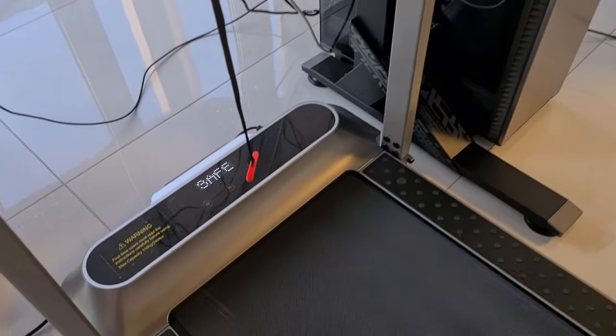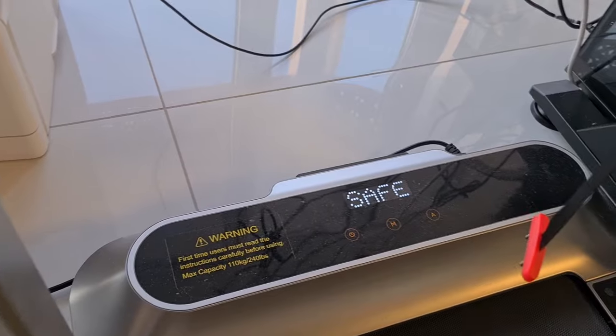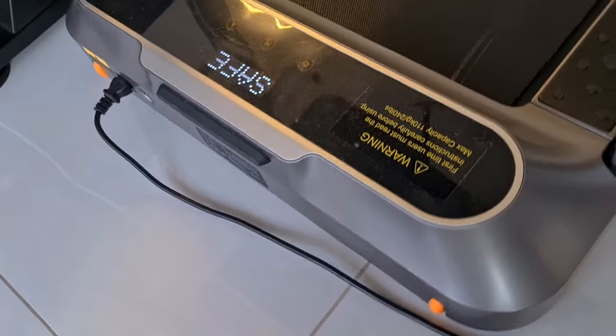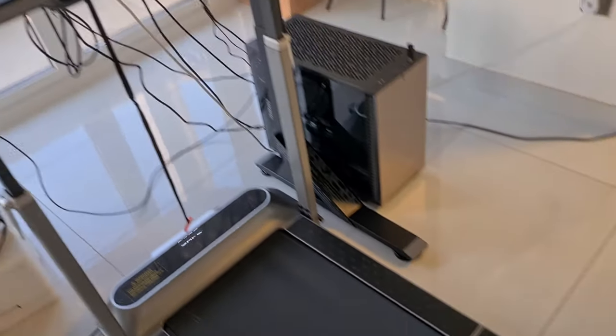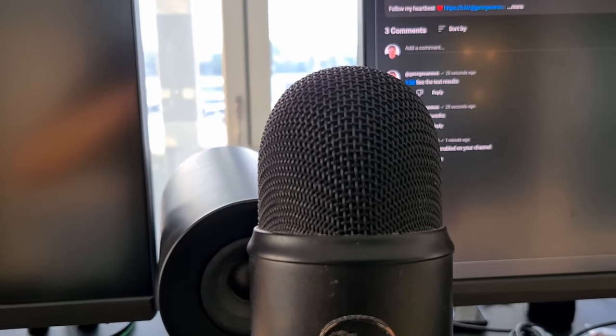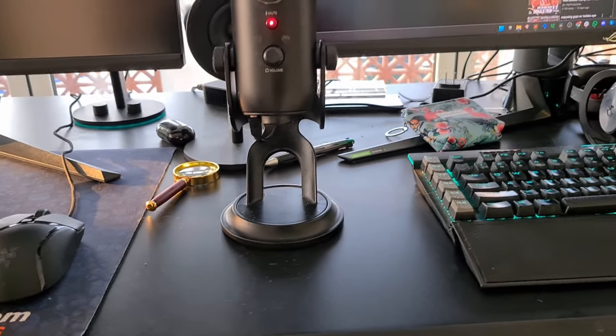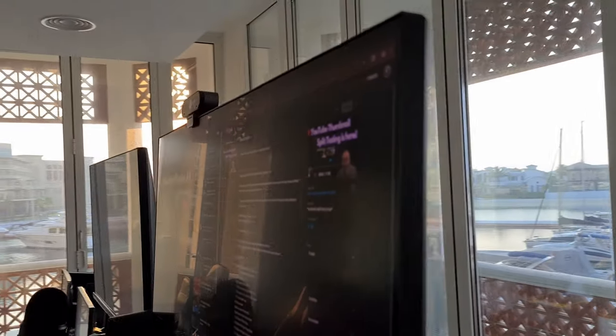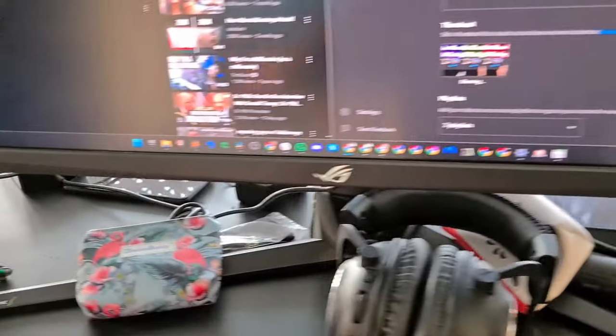Now which treadmill did I get? This is the best treadmill on the market. They don't have branding on it, but in the description below you can see the treadmill brand so you can get it yourself. And this is my setup: I have my Blue Yeti in black as my condenser microphone. I have my Brio 4K Logitech webcam — 60 frames per second recording for 1080p — and I have a nice 32-inch flat screen monitor here with the Razer Nommo speakers.